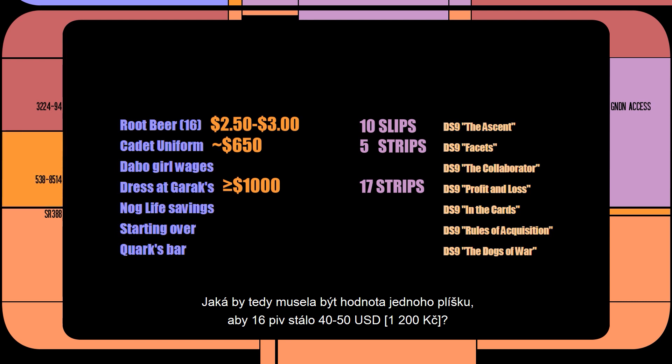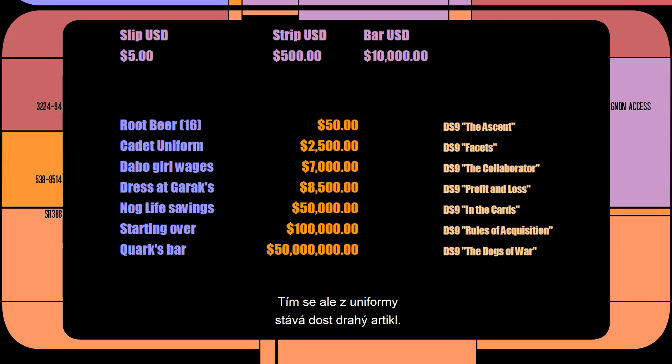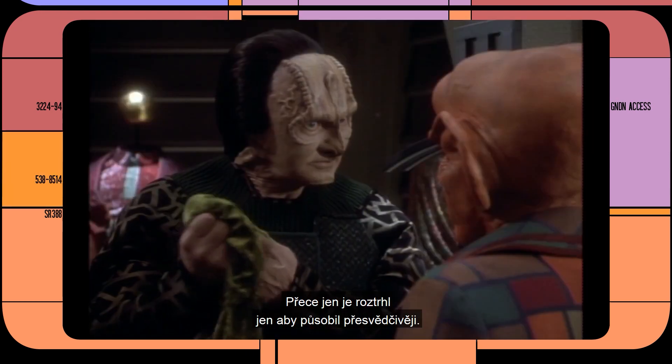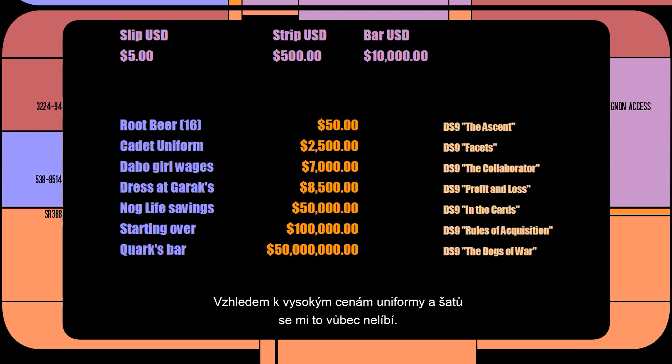So how much would a slip need to be worth to make 16 root beers cost between $40 and $50? That is $2.50 to $3 times 16 bottles. According to the calculator, that's about $5 per slip. However, that pushes the uniform into expensive territory, and Garrick's handmade dress comes to around $8,500. Which — if you see the price of some wedding dresses, people actually charge and pay that much. But I got the impression the dress Garrick was selling wasn't quite that expensive, given that he's apparently willing to rip it just to make a point. I'm really not happy with these numbers.